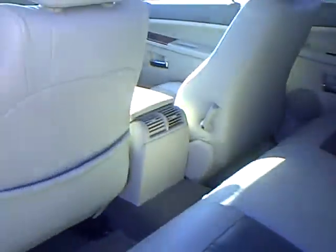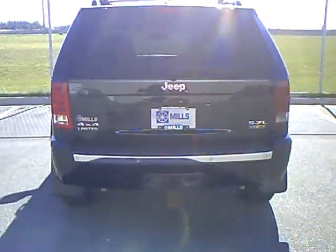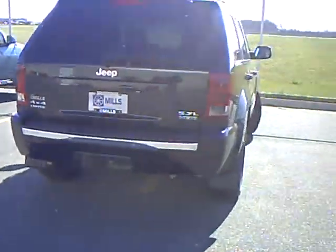Nice space in the back seat area. This is a limited model — it's got the 5.7 Hemi, backup sensors, and trailer tow package.